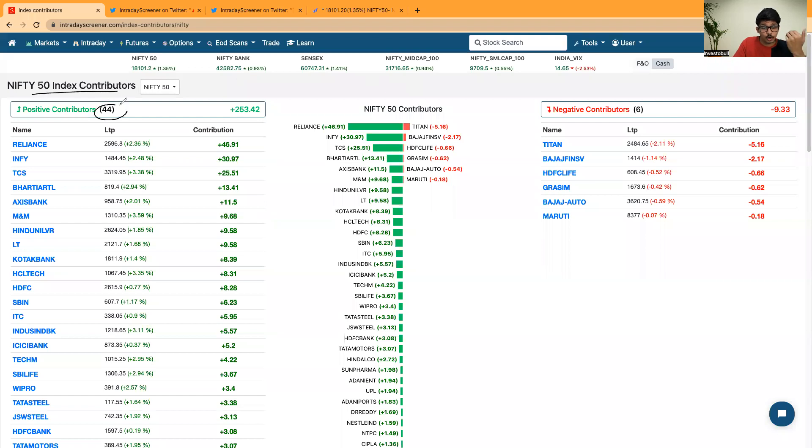In Nifty 50, 44 out of 50 stocks gave positive closes. Reliance, Infosys, TCS, Bharti Airtel, and Axis Bank are the top stocks that contributed positively. On the other side, Titan, Bajaj Finsev, HDFC Life, and Grasim are the stocks which contributed negatively for Nifty 50.